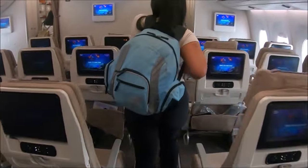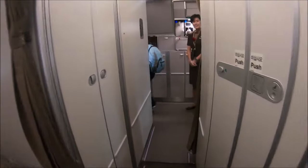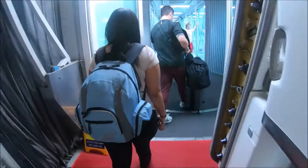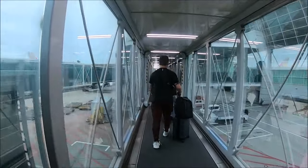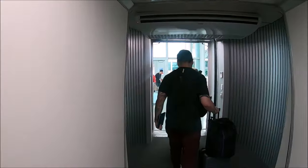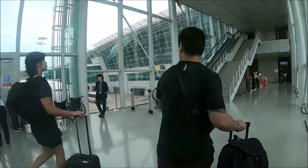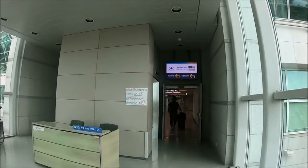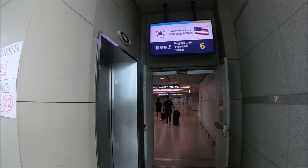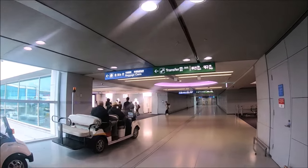Once we disembarked our plane we followed the signs for baggage claim and immigration. The signs were in Korean, English, and Chinese. From the disembarking ramp out into the airport you can see how huge it is even from there. The wonderful thing about this airport is that it is full of full-length windows, so it looks airy and you can see a lot of the outside — it just doesn't feel so enclosed.